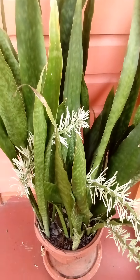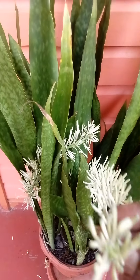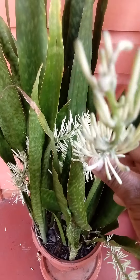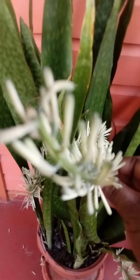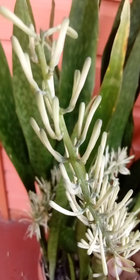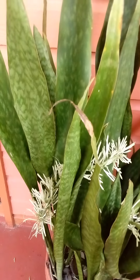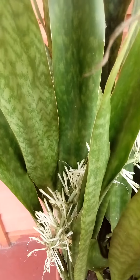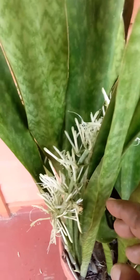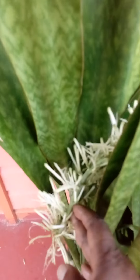You see the flower right here — wow, there are my snake plant flowers! It's a lovely flower and it has a lovely scent as well. Look at it!